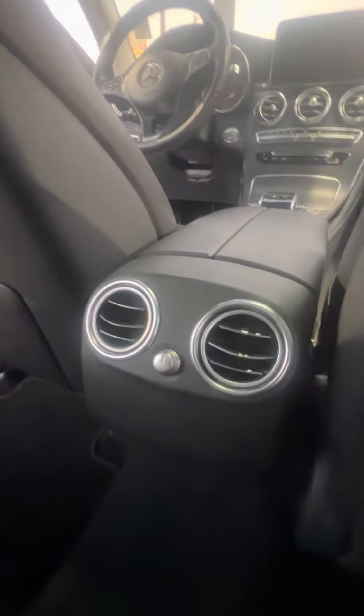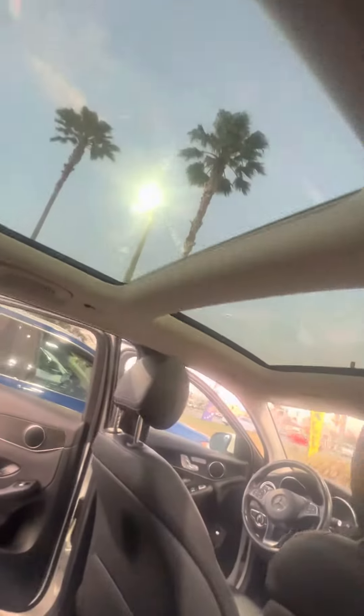And we look at the back row — no rips, no tears, no damage to the seat. AC and heat, heat vents in the back, panoramic sunroof.